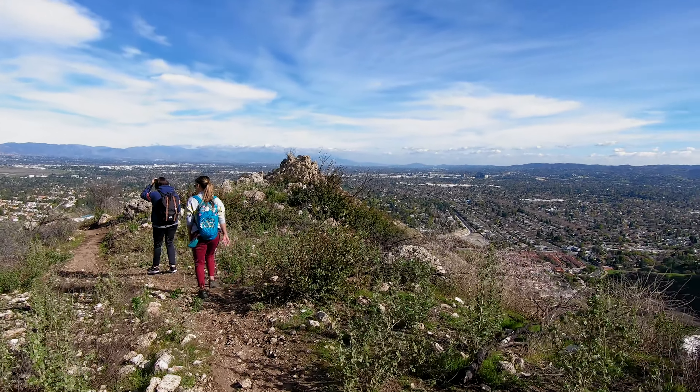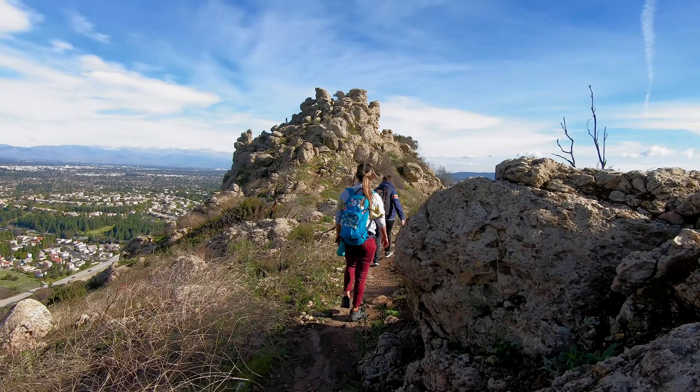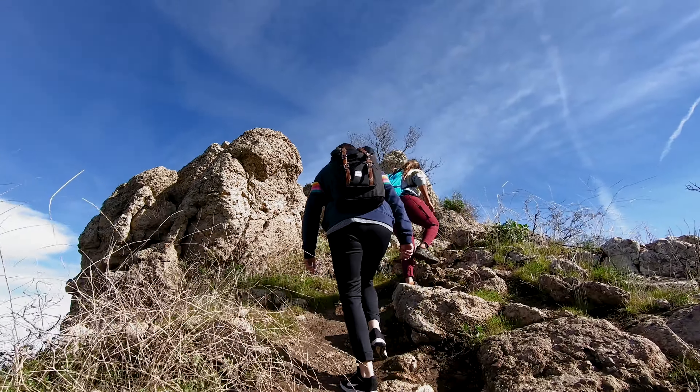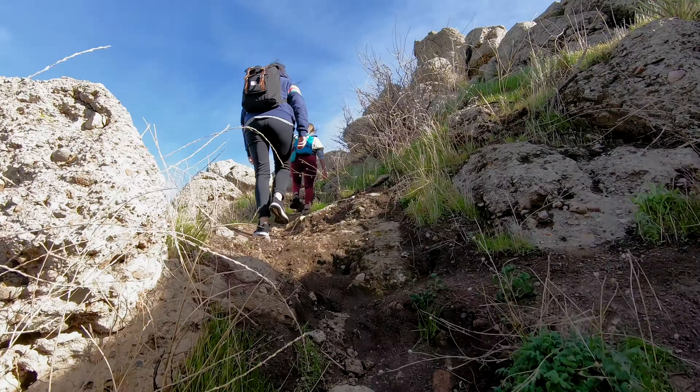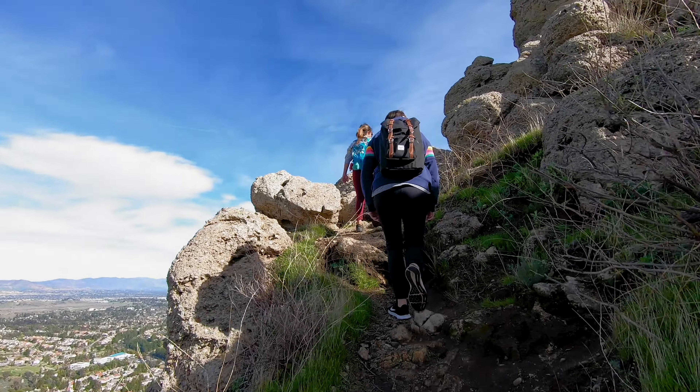Before you know it, you'll start to see Castle Rock appearing off to the right. After one last uphill push, you will be happy to know that you are done with major elevation gains for the day.